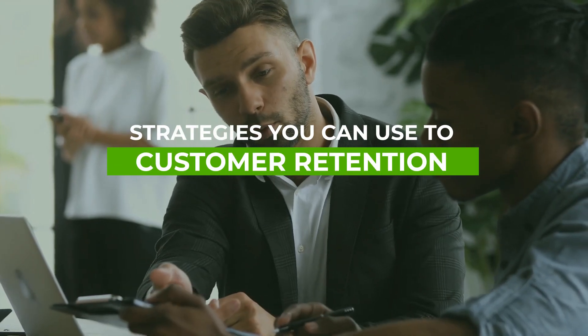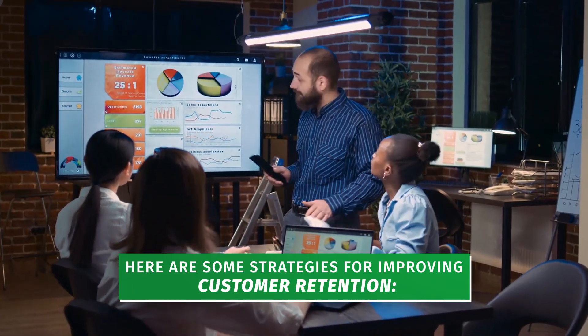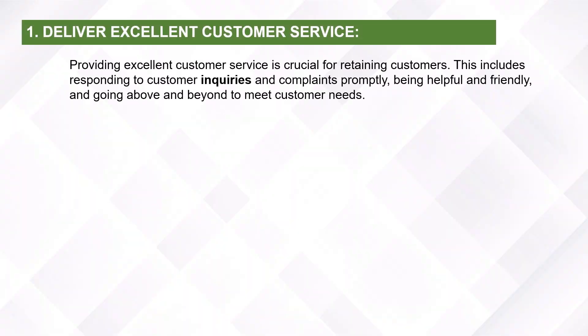Strategies you can use for customer retention. Here are some strategies for improving customer retention. Deliver excellent customer service. Providing excellent customer service is crucial for retaining customers. This includes responding to customer inquiries and complaints promptly, being helpful and friendly, and going above and beyond to meet customer needs.